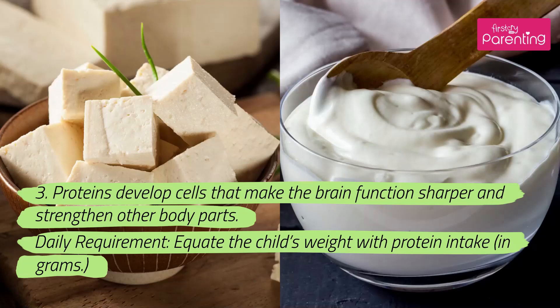3. Proteins develop cells that make the brain function sharper and strengthen other body parts. Daily requirement: equate the child's weight with protein intake, in grams.